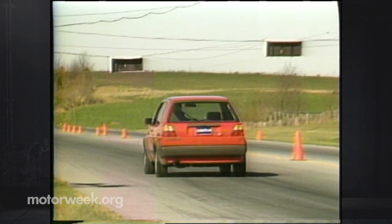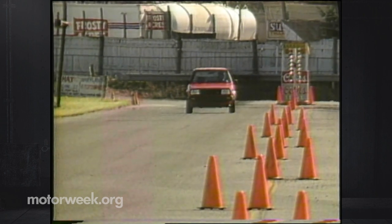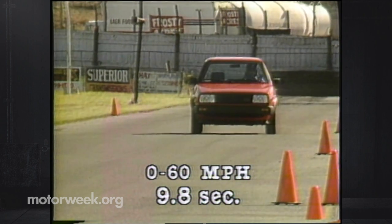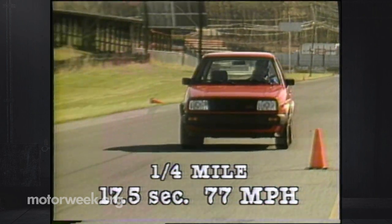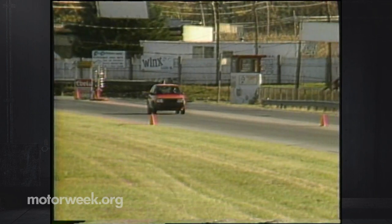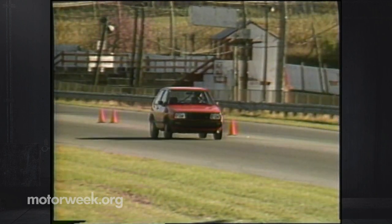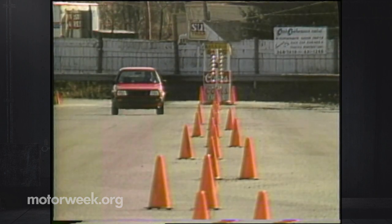The 11 percent more power than last year's Rabbit GTI means the new car can cope well with its 130 extra pounds. Acceleration results were overall a hair faster than before, with 0 to 60 at 9.8 seconds and a quarter mile of 17.5 seconds at 77 mph. Power transfer is smoother in the new GTI with no noticeable engine vibration and a much slicker-shifting close-ratio five-speed.